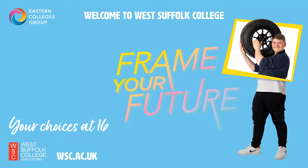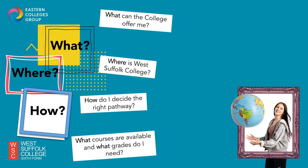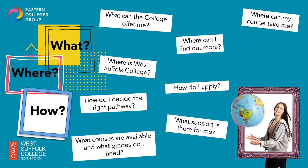Hello and welcome to the West Suffolk College Schools Talk designed for Year 11 pupils as they move forward with their choices at 16 — what, where and how? I'm sure you've got lots of questions about your choices after Year 11 and what West Suffolk College can offer you. This talk today will answer these key questions about pathways, courses, our application process, grades you need and where your course can take you. I'll also cover information about our wraparound support network, transport and how you can find out more. So let's get started.